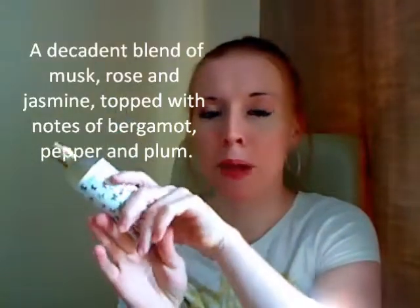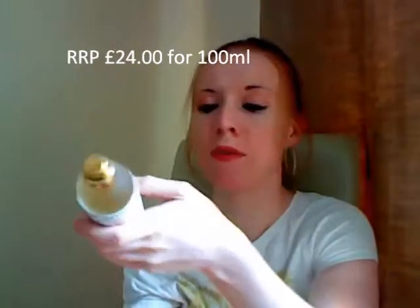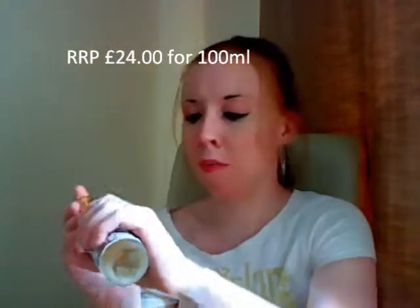Then you have top notes of pepper, plum, and bergamot, so it's quite a natural and light smell. This is 100ml and will cost you £24. I can't compare it to anything else I've smelled because it is quite a unique fragrance.